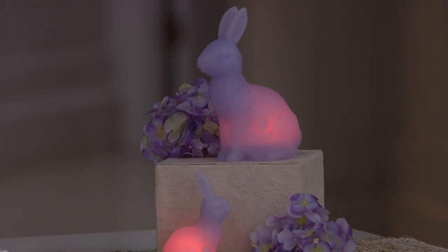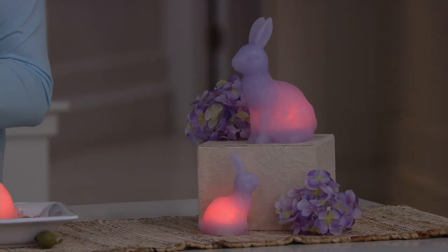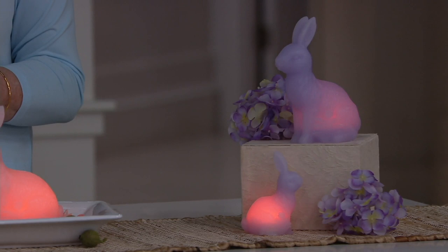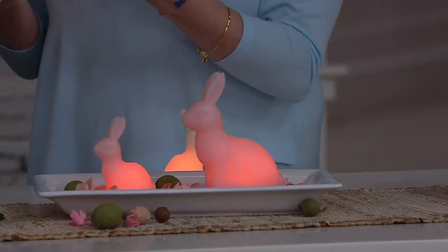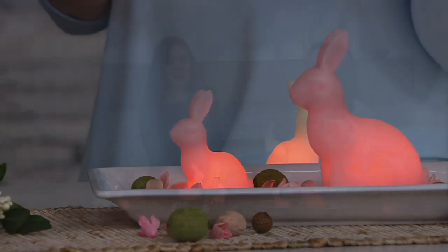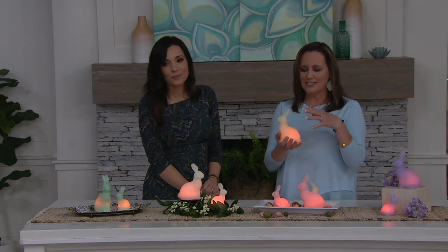I love just the fact that they're on the timer, so you get that glow technology but you also get the timer, and they even come with the batteries. I've always loved rabbit-themed things around this time of year — I found myself buying some Peter Rabbit napkins the other day because it takes me back to when the kids were little. It's just fun to have pieces like this.